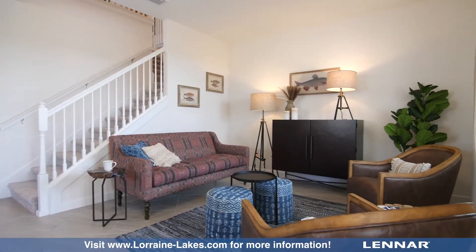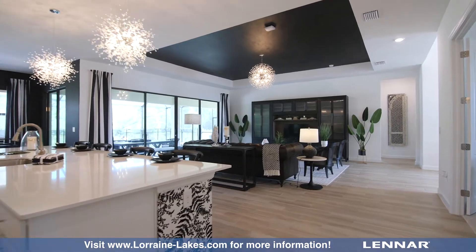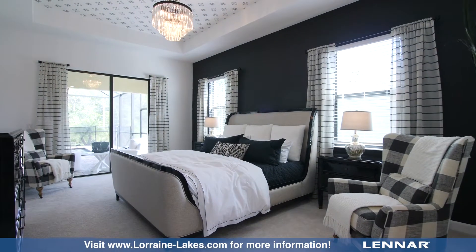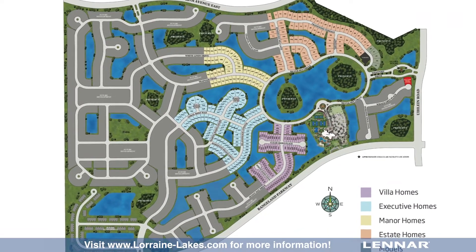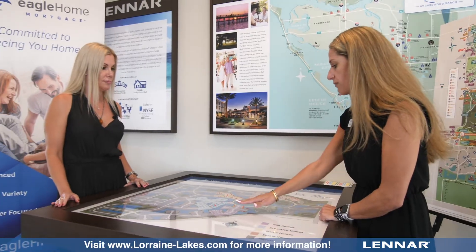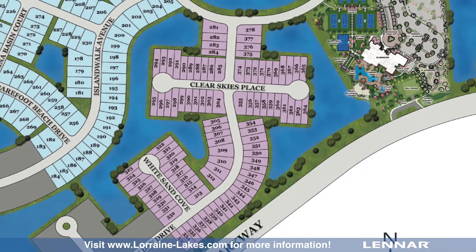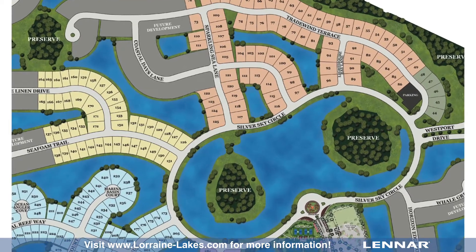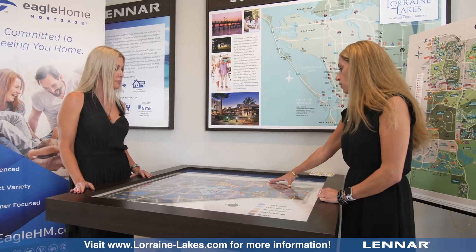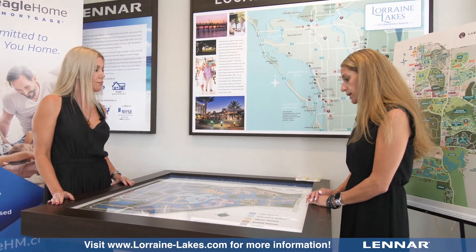We did just go to sales on July 15th, so it's a really new community. We've sold 75 homes so far, so we're pretty excited about that. Just to give you a breakdown: we have villas, paired villas, eventually some townhomes, two-car garage executive homes, three-car garage manor homes, and then our estate homes, which will be our highest level product line offered here.